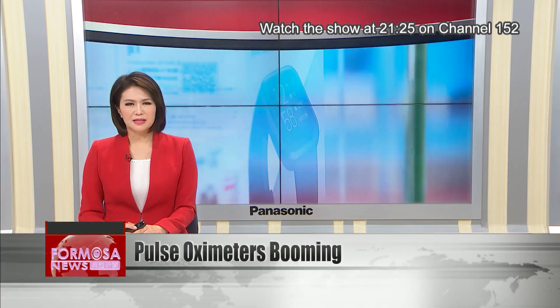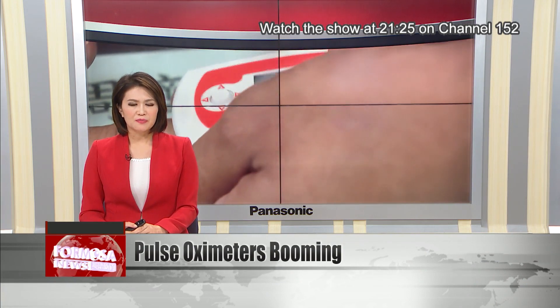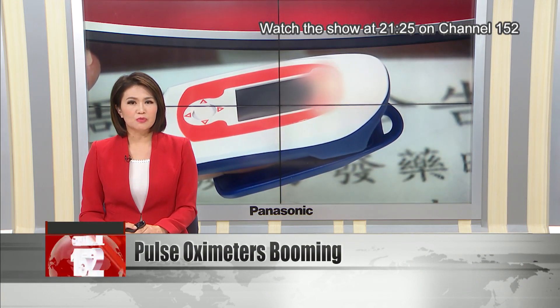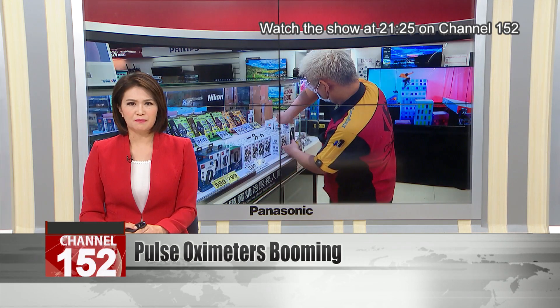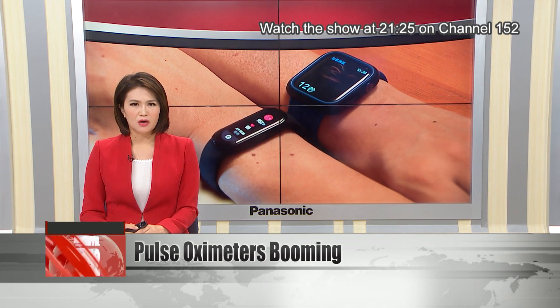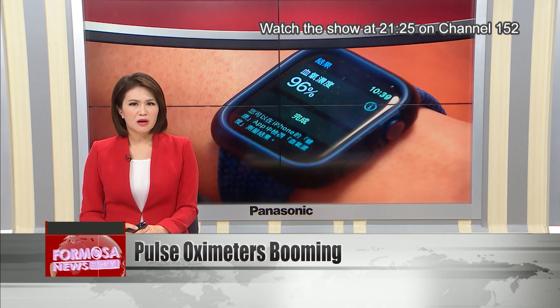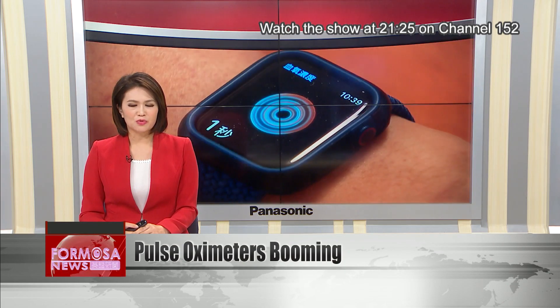Sales of pulse oximeters and smartwatches that measure blood oxygen are soaring. That's because a dip in blood oxygen levels is one of the most characteristic symptoms of COVID-19. Having a device like this at home can help you check if your cough could be COVID or if it's just a cold. But there are lots of products on the market. We asked an expert to help us sort the options.